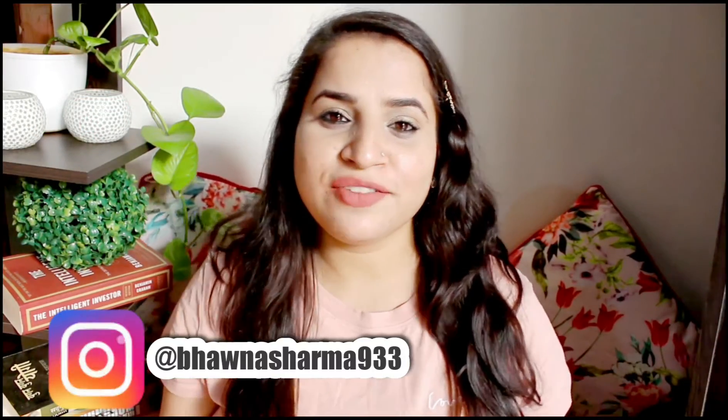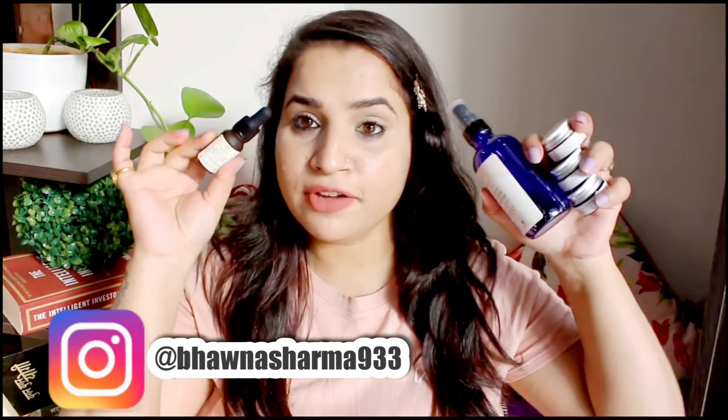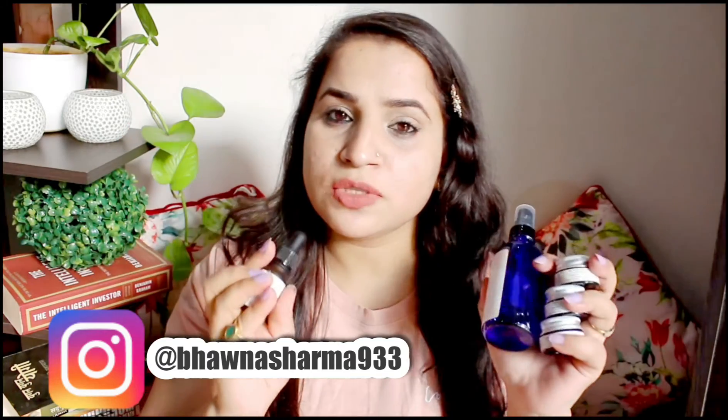Hey my loves, welcome back to my channel. I hope you're all doing well. So today we are reviewing Juicy Chemistry products. I have here one, two, three, four, five products.